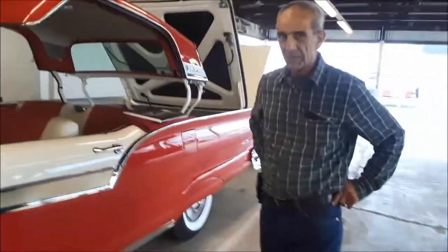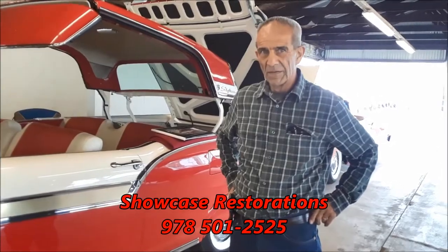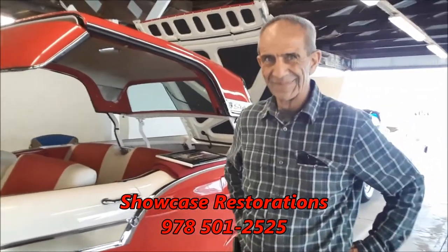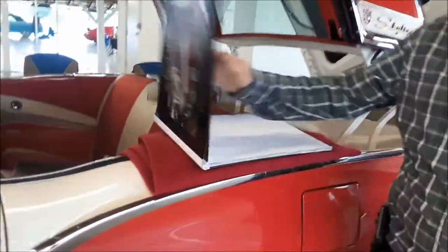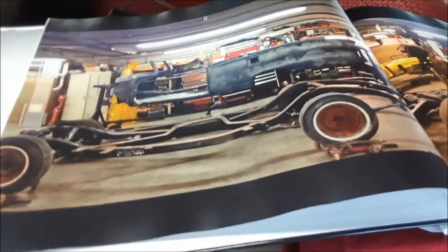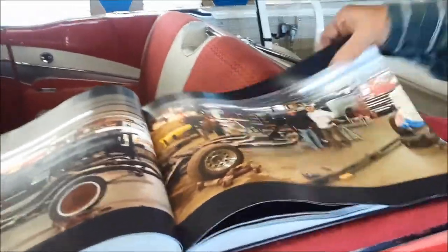Now this car came into your shop, which is Showcase Restorations up in Salem, New Hampshire. Bill has the build book right here, going over some of the stuff. The car came in as a reasonable car and went down to a frame-up restoration, which of course this car deserves, being a very unusual E-class.